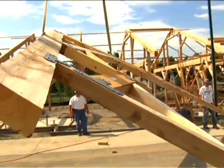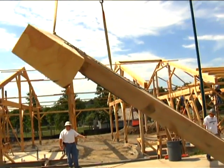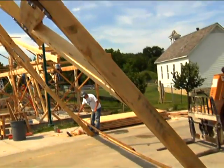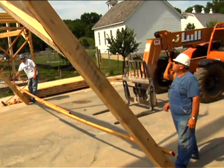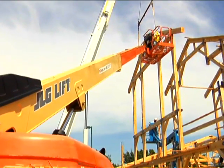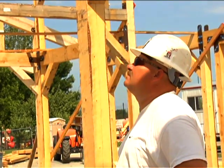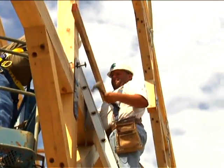Different customers have different needs on the construction site. With our construction management services, we can provide different levels of services to the contractor or to the customer. We can provide supervision, advise your contractor — we can do this over the phone or on site. We customize our level of service, just like our barns, to what you feel you need to put up our structures.